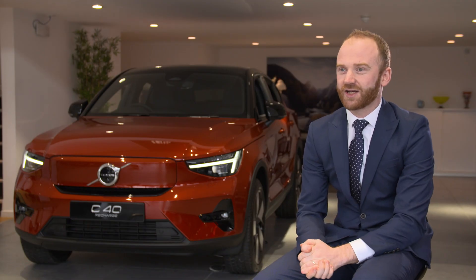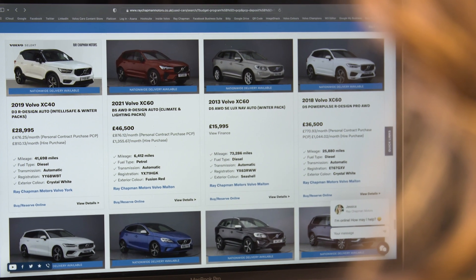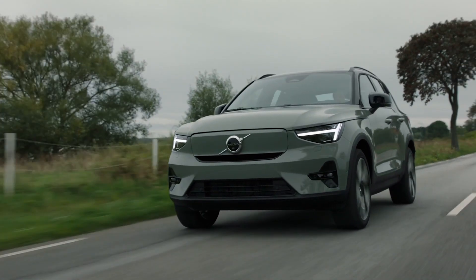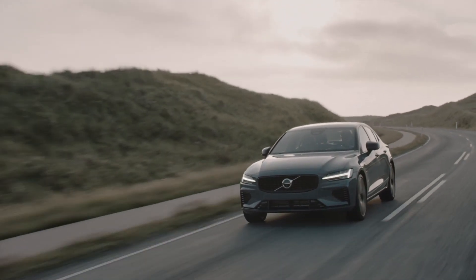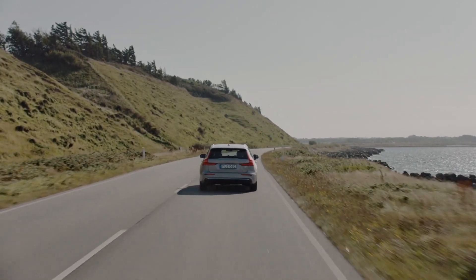Why are electric cars expensive to buy? The true cost of ownership should be calculated to include the running costs over your period of ownership. The hybrid and full electric models begin to claw back the initial outlay with huge fuel savings, lower servicing costs, and lower depreciation. That said, we still find the overriding factor influencing the decision to buy electric is to help protect our environment for future generations.